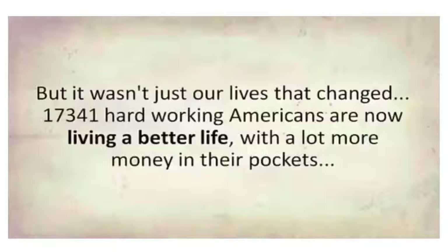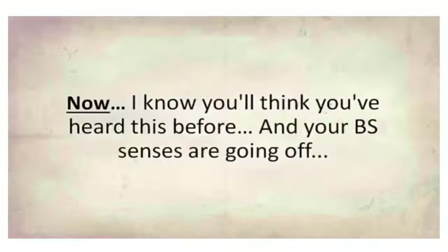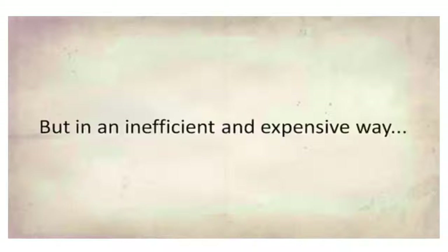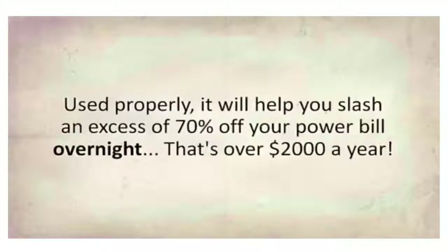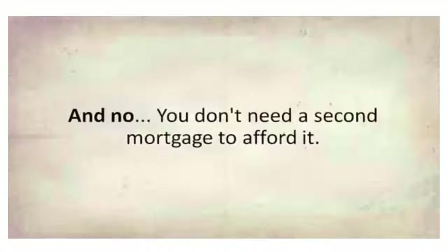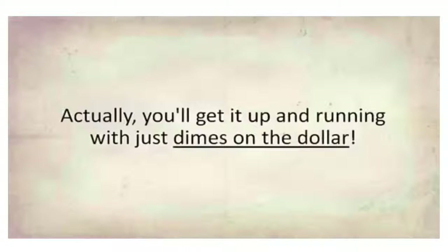It wasn't just our lives that changed — 17,341 hard-working Americans are now living a better life with a lot more money in their pockets. I know you'll think you've heard this before and your BS senses are going off, but what I'm talking about is not a well-guarded secret or a never-before-seen device made by some forgotten genius inventor. It's actually something simple that thousands of people use, but in an inefficient and expensive way. Used properly, it will help you slash in excess of 70% off your power bill overnight — that's over $2,000 a year. It's lightweight and portable, so you can take it whenever and wherever you want, and you don't need a second mortgage to afford it. You'll get it up and running with just dimes on the dollar.